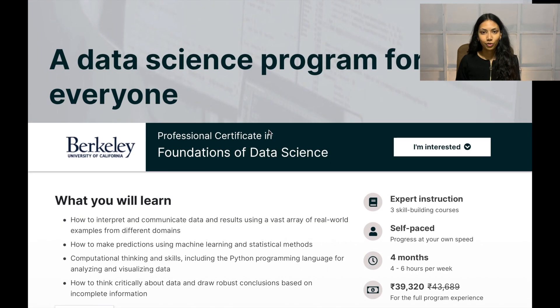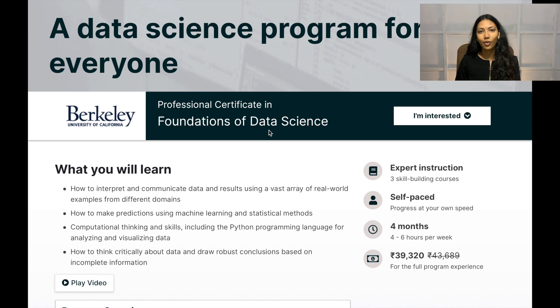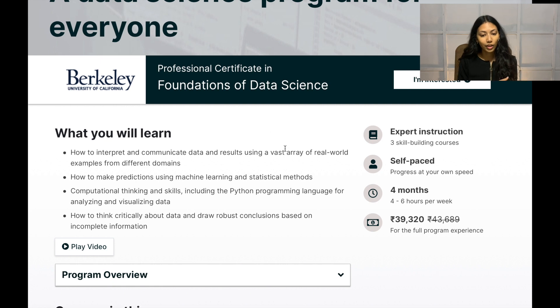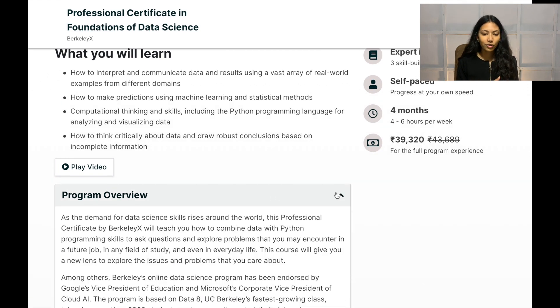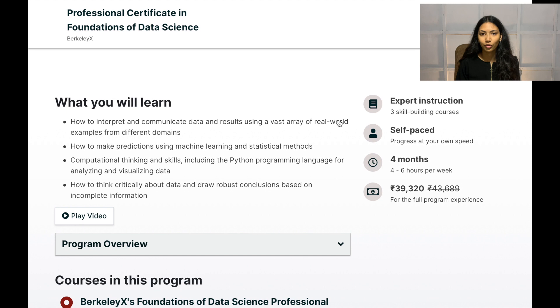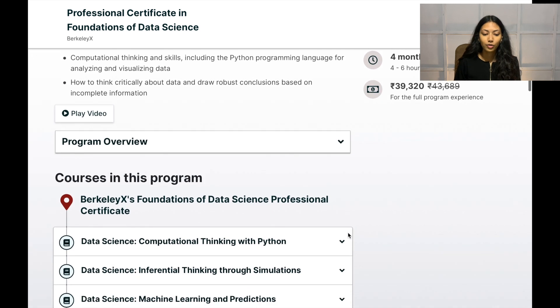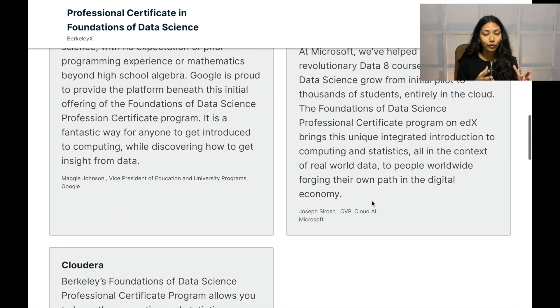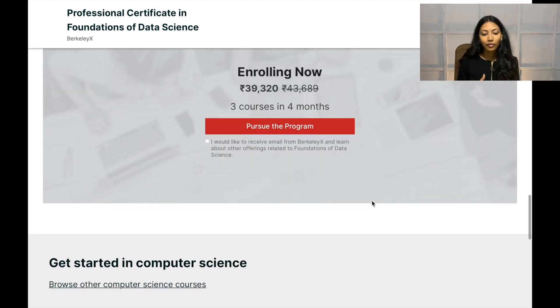The next certification I want to talk about is offered by the University of California, Berkeley on edX. edX is a well-known online educational platform, and UC Berkeley is a well-known university worldwide. This program offers both a foundations of data science certificate and a more in-depth advanced level certificate. For the foundations of data science professional certificate, you don't need any programming, computer science, or statistics background, so it's great for beginners. The courses last about four months and cost around $300.